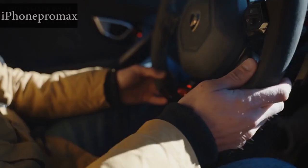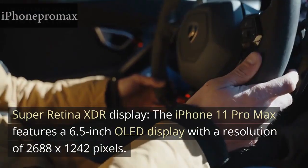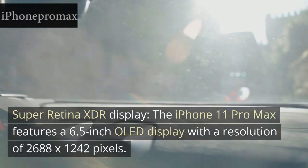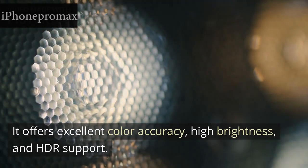Display: Super Retina XDR Display. The iPhone 11 Pro Max features a 6.5-inch OLED display with a resolution of 2688 x 1242 pixels. It offers excellent color accuracy, high brightness, and HDR support.